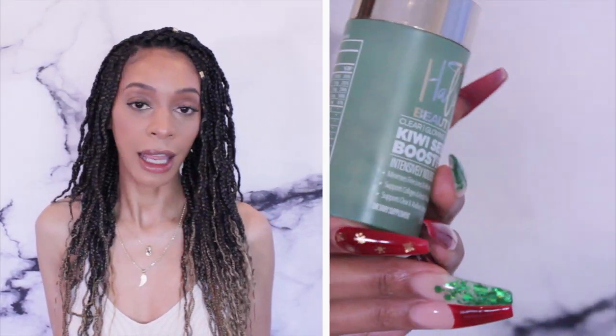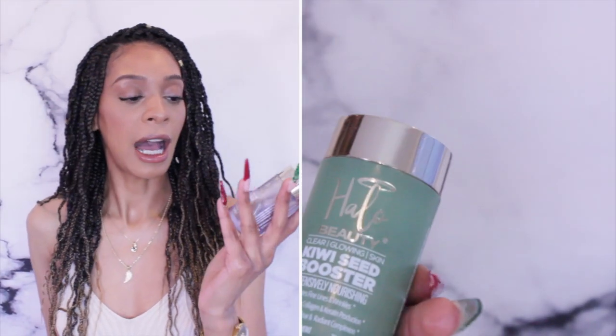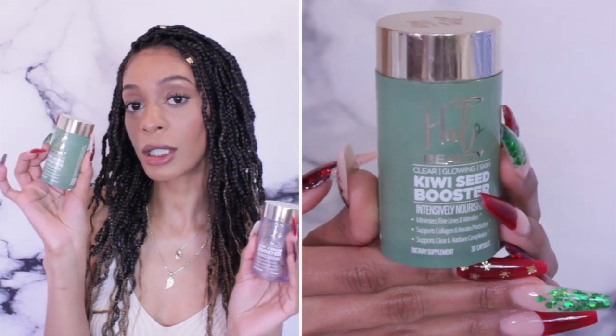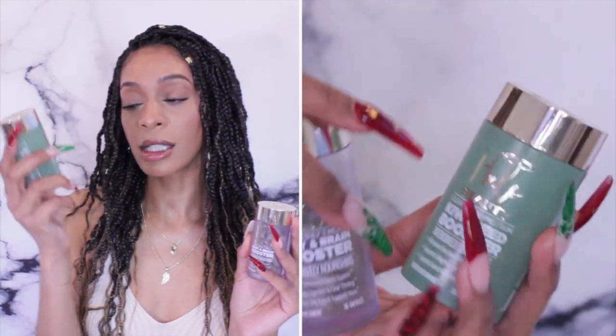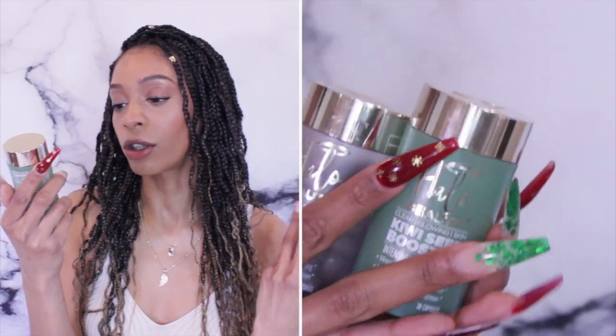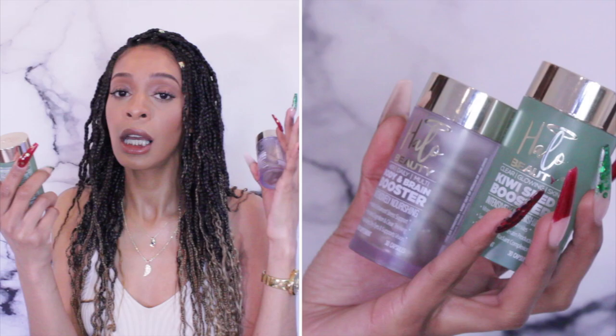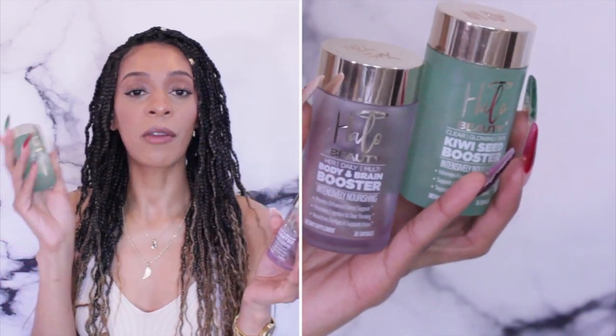Before jumping in, I want to mention I'm taking Halo Beauty vitamins — the Her Daily Vitamin and the Kiwi Seed Booster. This is for skin; it helps with wrinkles, collagen and keratin production, and supports a clear radiant complexion. I did want to mention that I use Halo Beauty, though it won't be featured in today's demonstration.